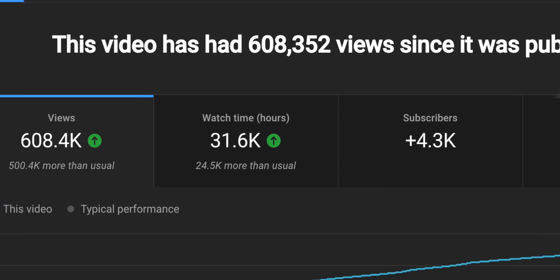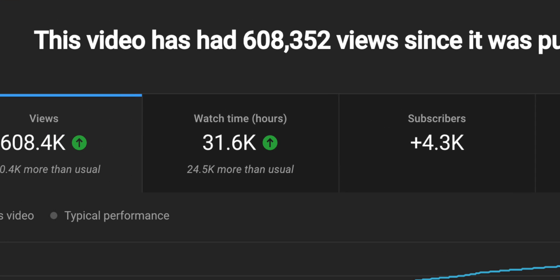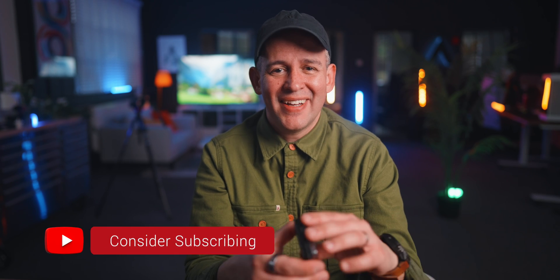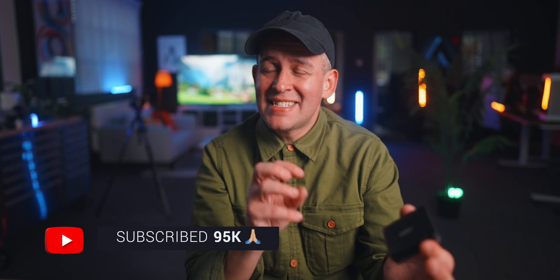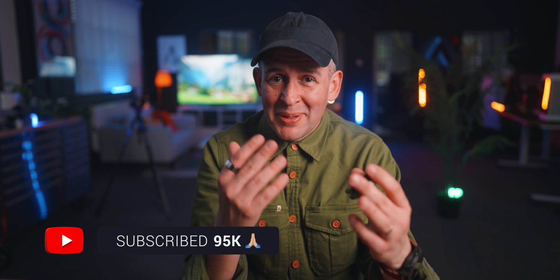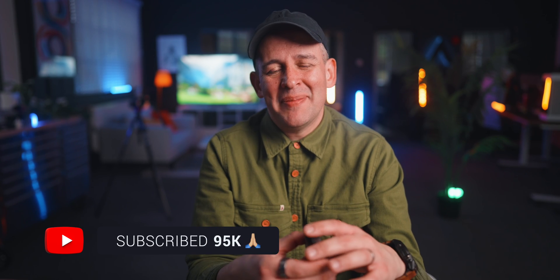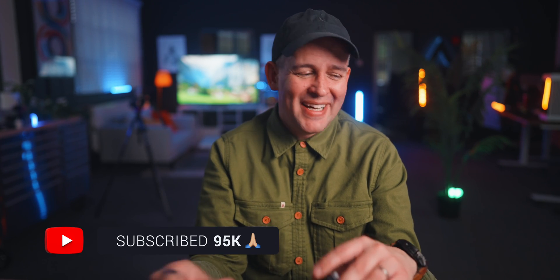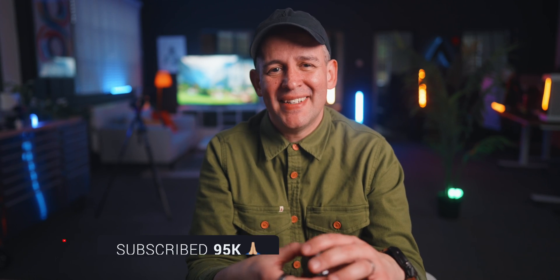Just a quick reminder — if you're enjoying this video, give it a thumbs up. 4,300 people subscribed after my last video like this, and I hope I saved them some money or helped them with these tests. The channel is nearly at 100k right now, and it would be awesome to have you here to celebrate that milestone.